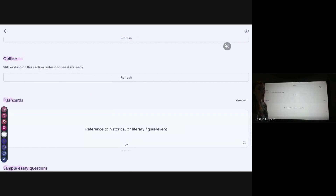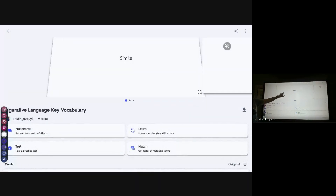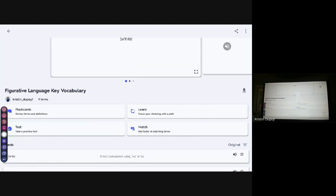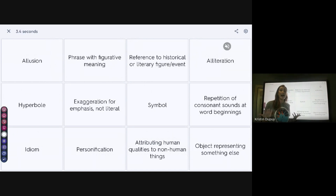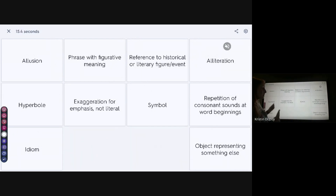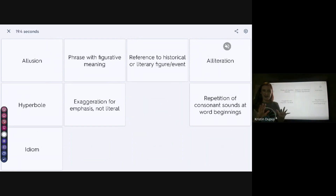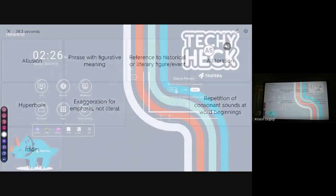Another benefit of using Quizlet on my panel is that whenever I go into my study set — this is the one that was just AI-generated — of course I have my typical flashcards, but if I pull these up they become interactive on this panel. If I do Match and start a game, I can have kids come up here and it becomes something they are engaged with — they can collaborate, they can have a competition. For example: 'Attributing human qualities to non-human things' is personification, 'Object representing something else' is a symbol. It's a different experience on the panel than on their computer. That's app number one.